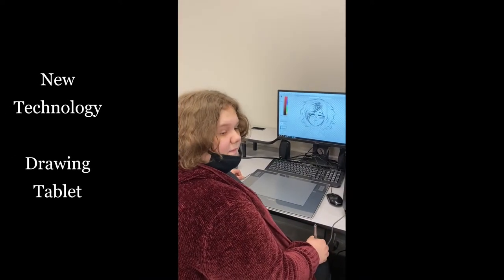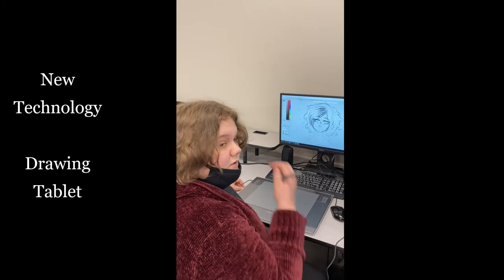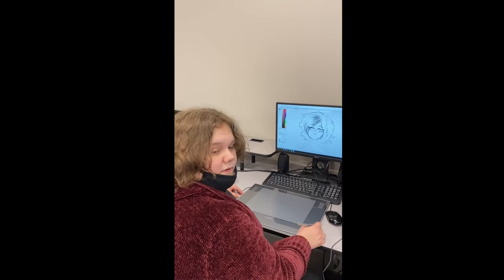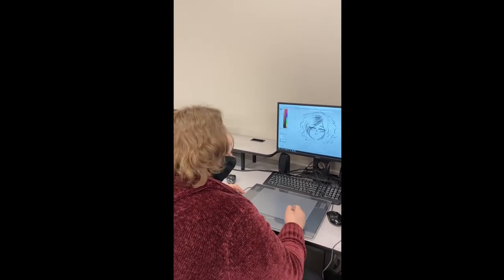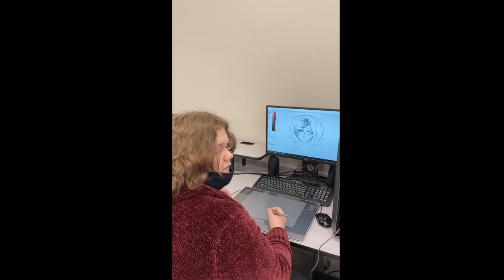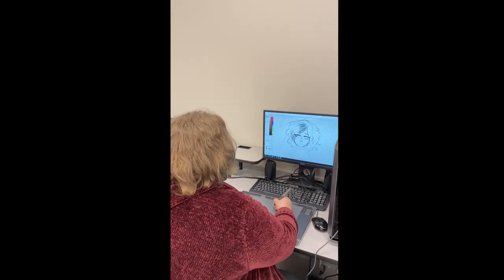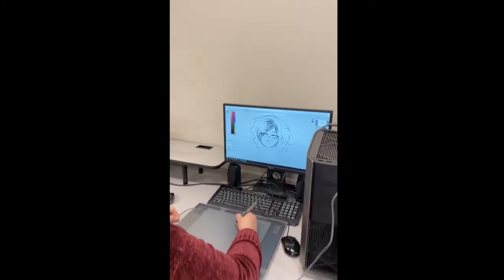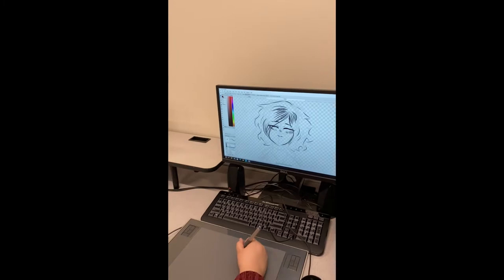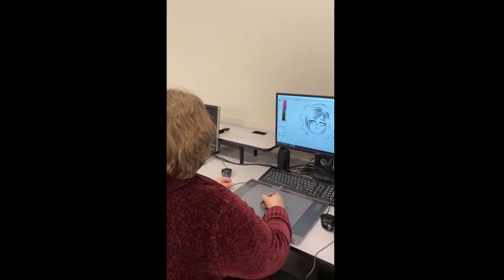Hi, my name is Abby. I am working on doing art for a book. We each do our own thing. I'm using a drawing tablet to try to get panels done for my book. Using the drawing tablet has made it a lot easier to draw better, because you can do a lot more on drawing tablets than you can with paper. You have a lot more options to make your art look better.